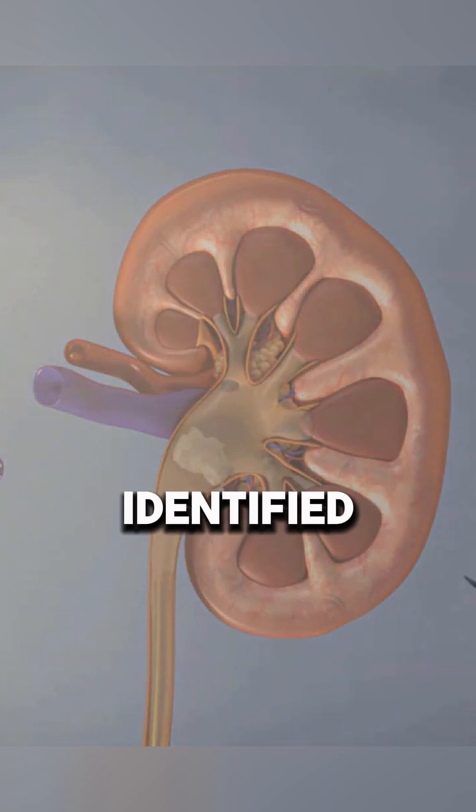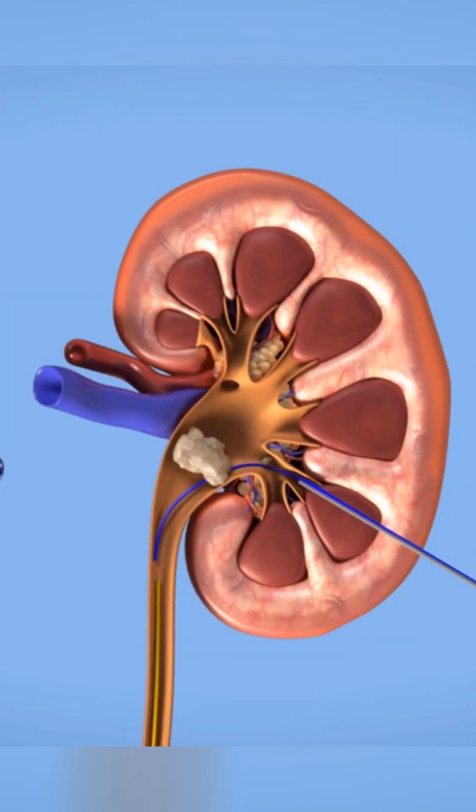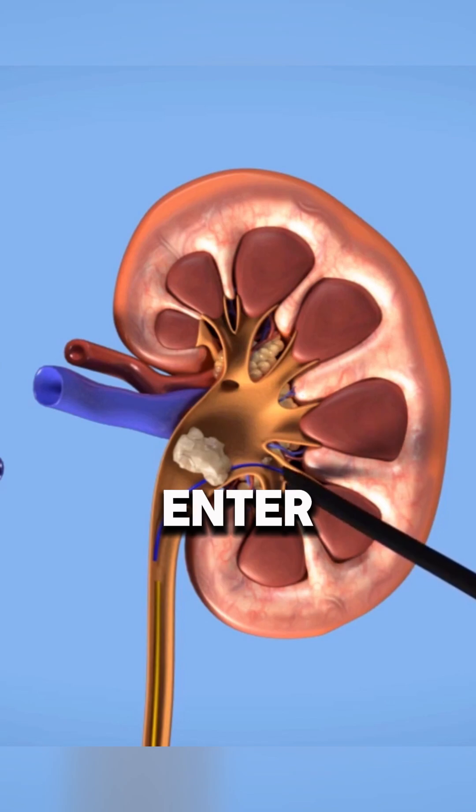Once the stone is identified, a thin needle is used to access the kidney's collecting system. This access route is carefully dilated, allowing a nephroscope to enter safely.